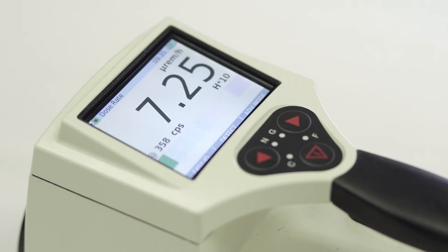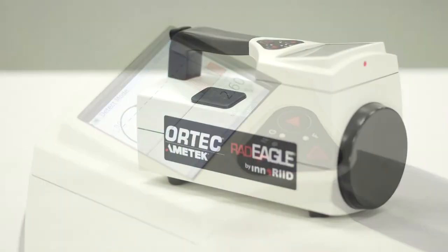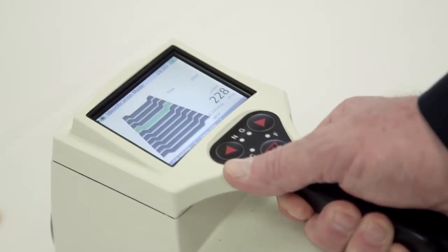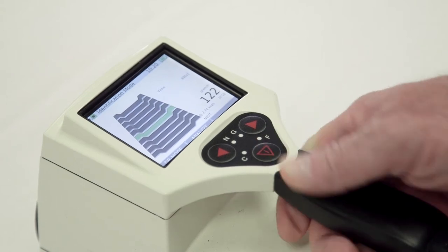The Radeagle can quickly, accurately, and simultaneously detect and identify up to six isotopes. Combined with an intuitive, user-friendly interface, the Radeagle is simple to navigate, providing visual clarity.